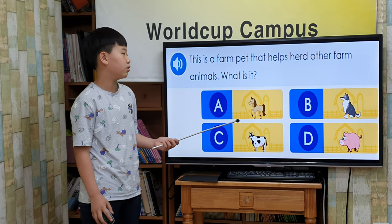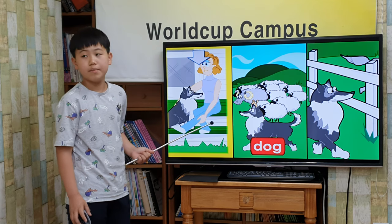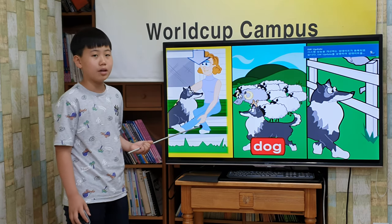This is a farm pet that helps herd other farm animals. What is it? Dog. Many dogs are good hunting animals. Many farmers keep dogs as pets.